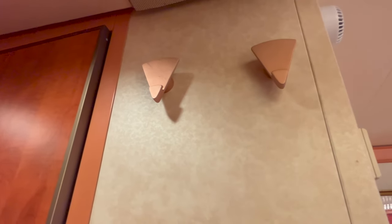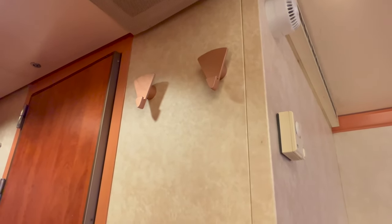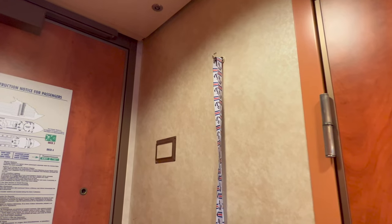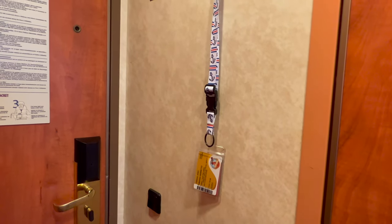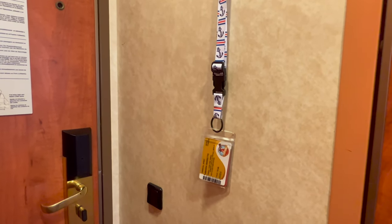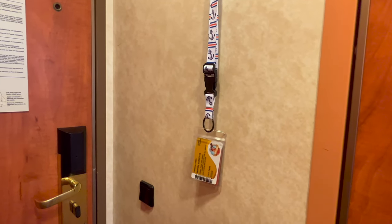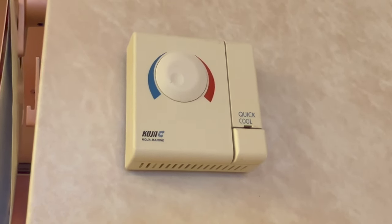There are two hooks where you can hang towels, jackets, sweatshirts, whatever. We haven't really needed to use them just because we bring our own magnetic hooks. The magnetic hooks also hold up our lanyards, which have our sail and sign cards on them — this is the key to your room. In newer ships you'll have to insert your sail and sign card into a slot so that the lights can be used. There's our thermostat. This is an older ship, so this is what it looks like.